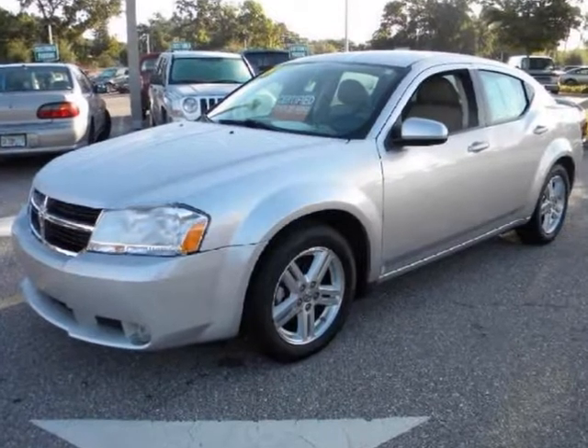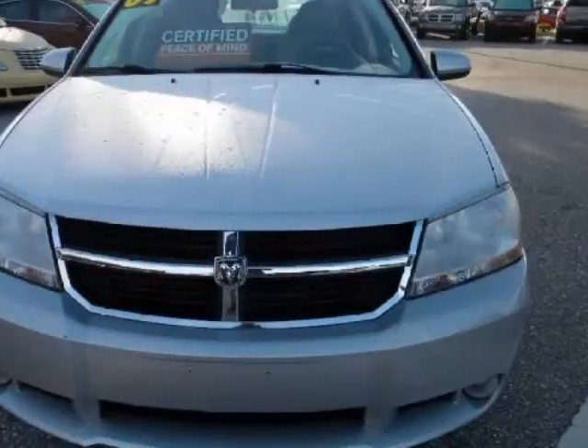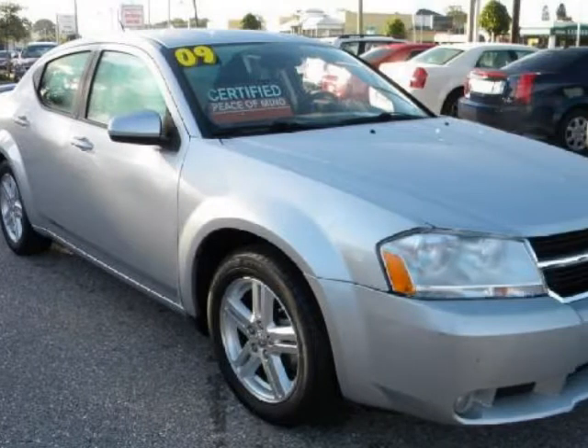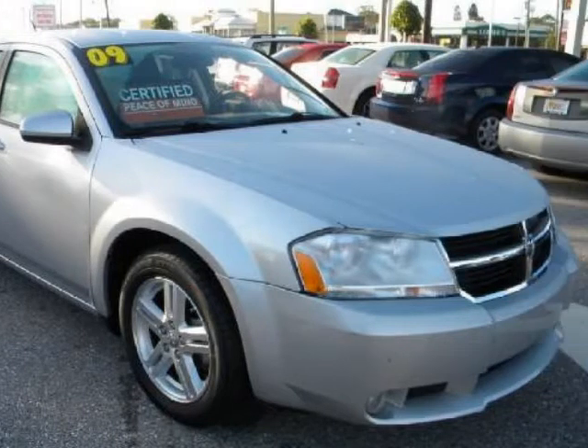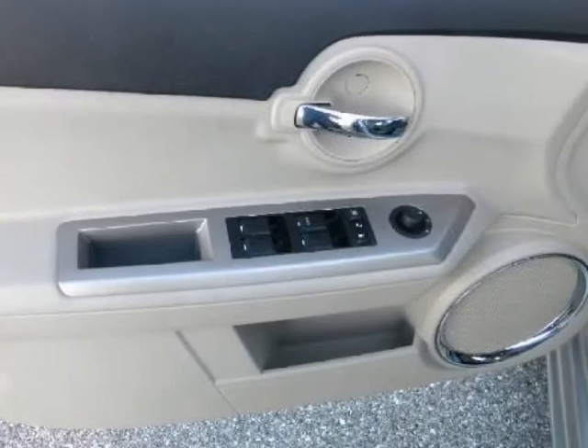We think you will love this pre-owned 2009 Dodge Avenger 4-door sedan R/T, which has 48,159 miles. It comes fully equipped with a 2.4-liter DOHC Dual VVT 16-valve I-4 engine, 2nd row bench seat, 4-wheel ABS, and many other features.